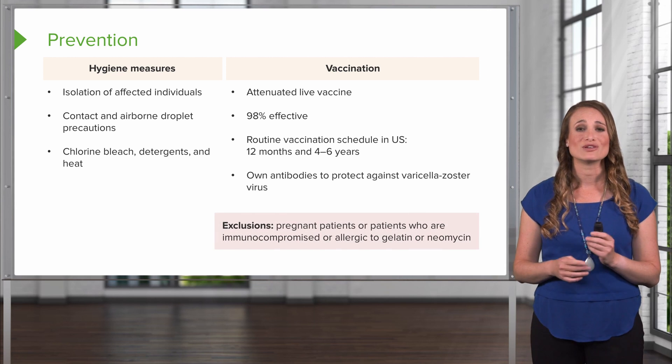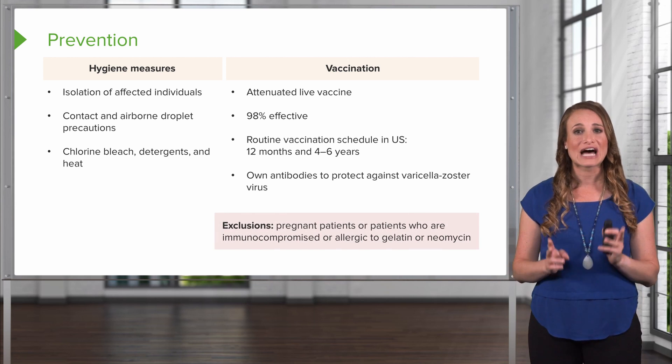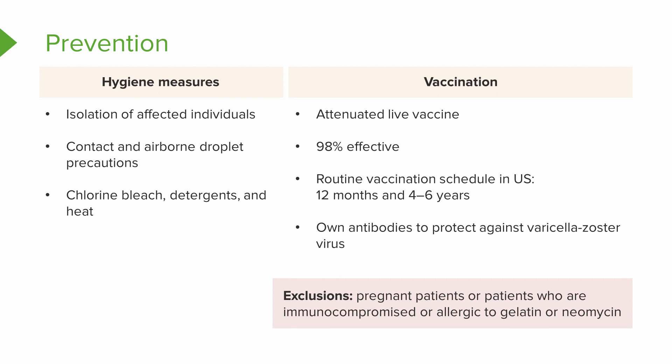There are absolute exclusions, though, because this is a live vaccine. Absolute contraindications include pregnancy, patients who are immunocompromised, patients who are allergic to any of the ingredients in the vaccine, and any other live vaccine contraindication.